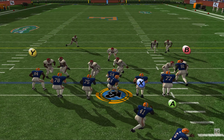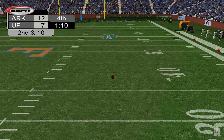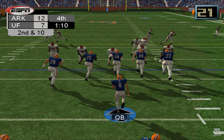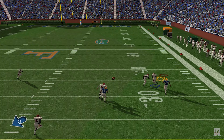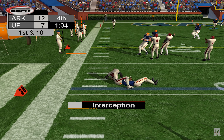Number 93 can give them the lead here in the third with this point after. There's the kick — 93 tacks on the extra point. Florida will pull ahead with that score. They're now leading 7-6.